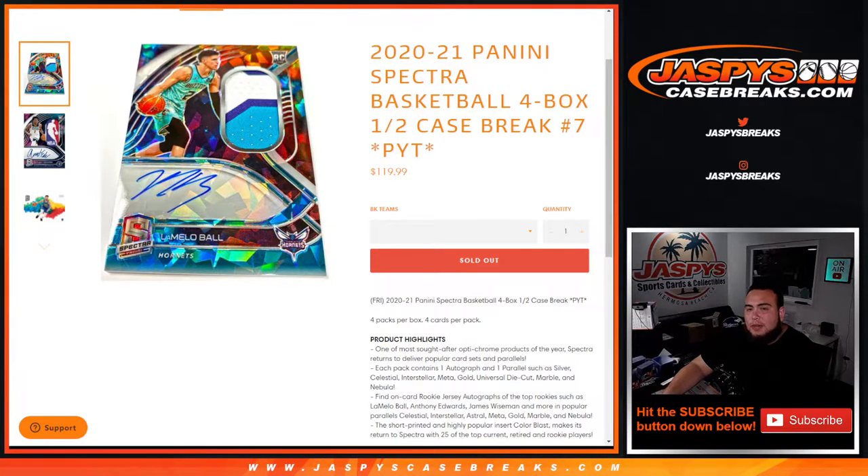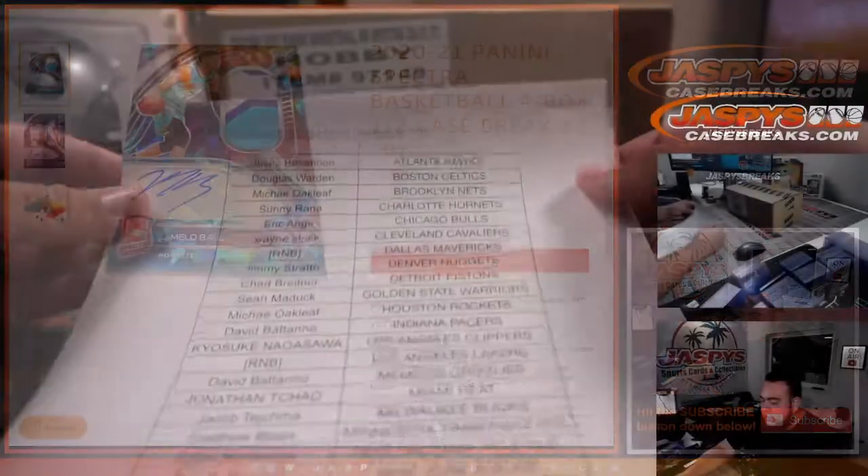What's up everybody, Jason from jazzpyscasebreaks.com. 2021 Panini Spectra Basketball four-box half-case break, pick-a-team number seven. This is our last case — a fresh case here.